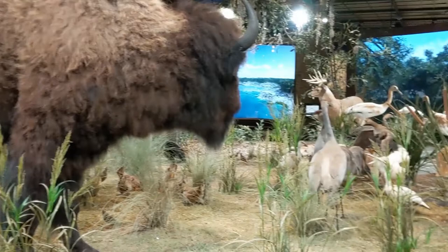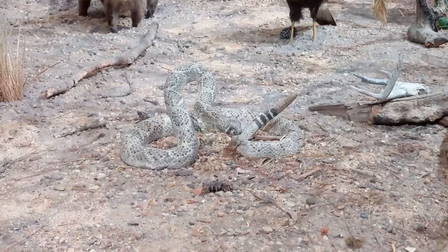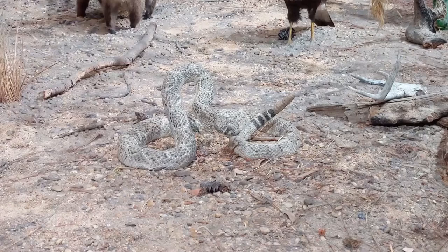The animals were arranged in environments that looked like their natural habitats. I was fascinated by those animals, and when I came to the Houston Museum of Natural Science I was excited to see that they also had rooms full of animal displays.